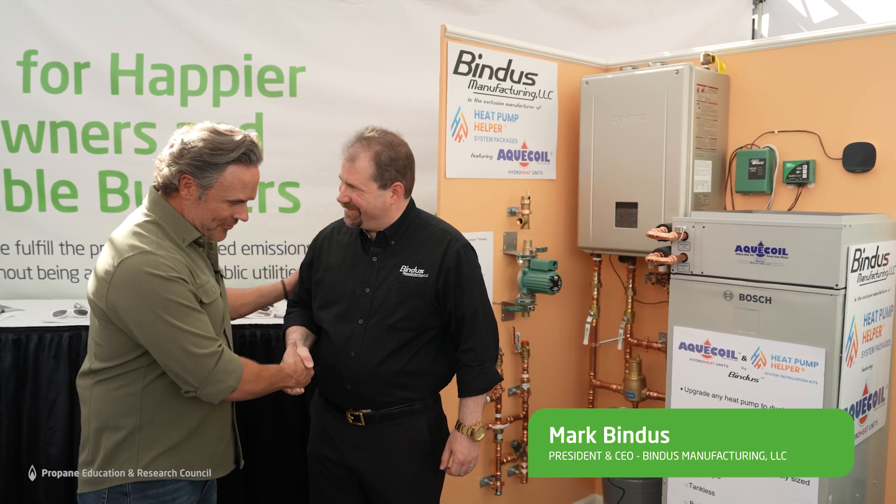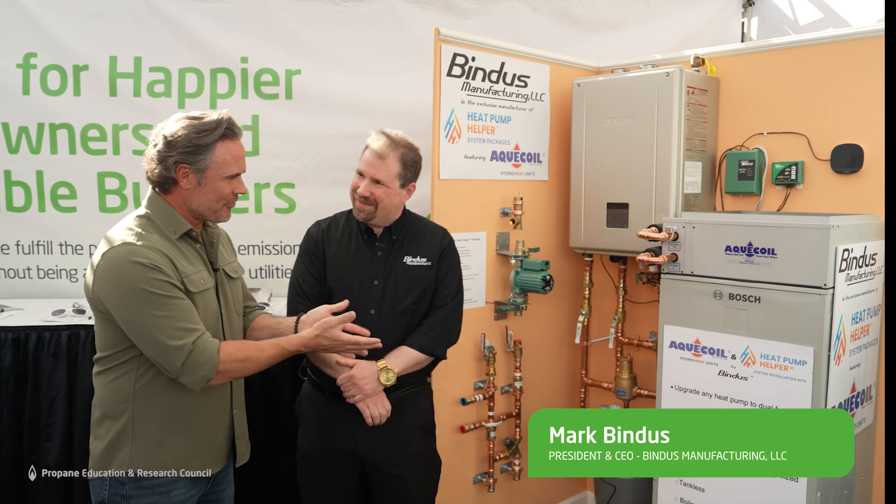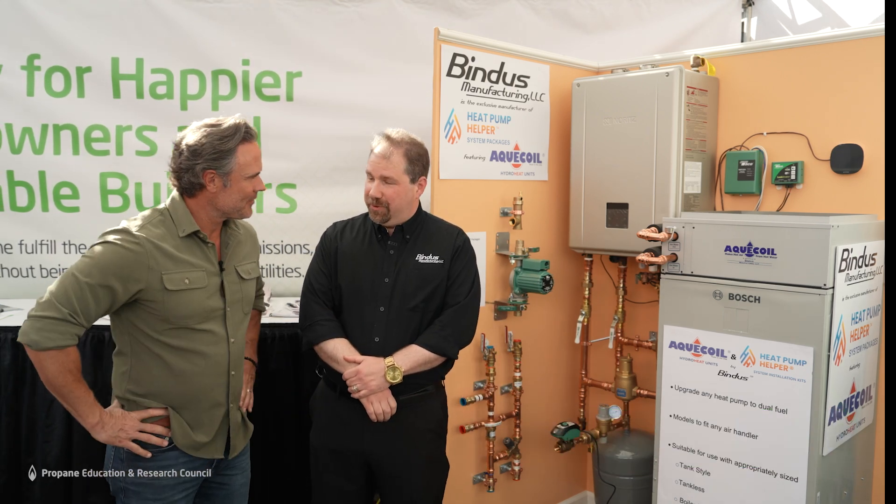Matt Blashaw here with Mark Bindes of Bindes Manufacturing. I love this product because you are taking the power of propane, using it to boost the home, make it more energy efficient, and really revolutionizing what it is to have a heat pump.